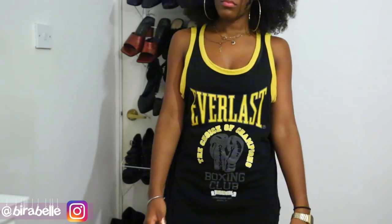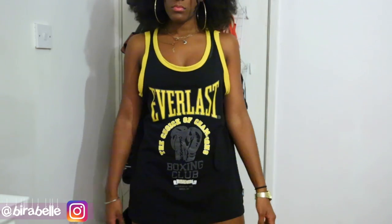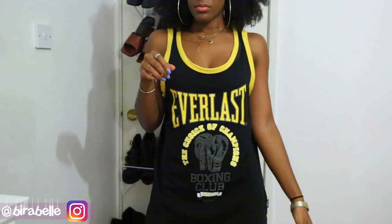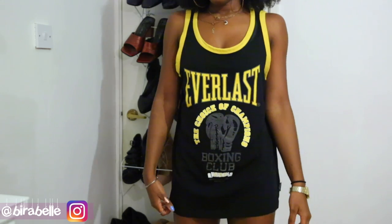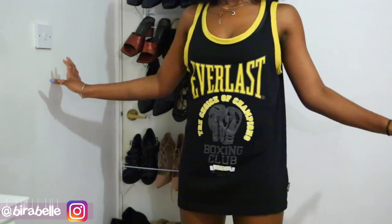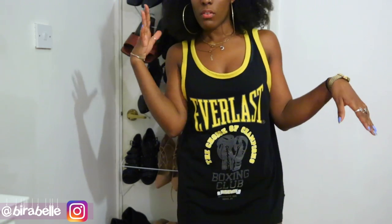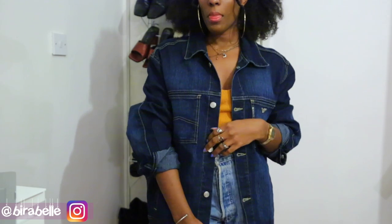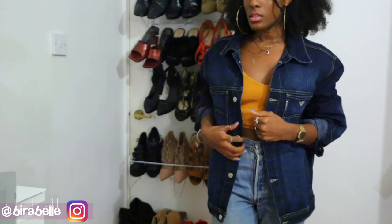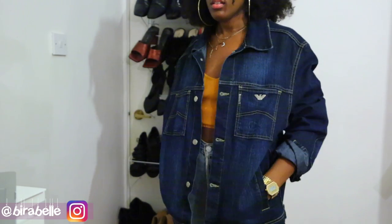The next thing I picked up, again from the men's section, is this really cool oversized yellow and black muscle tee. It just has a pair of boxing gloves at the front and it's a really nice piece to lounge around the house in. I just like the colors, so of course I had to pick this up.